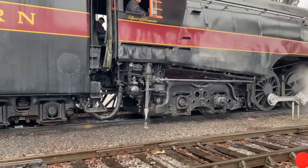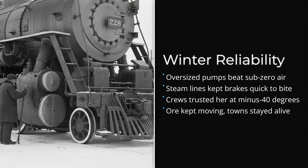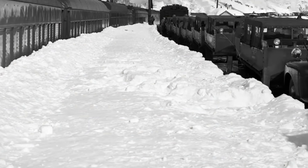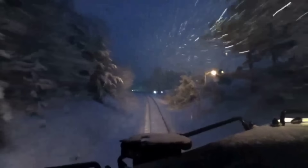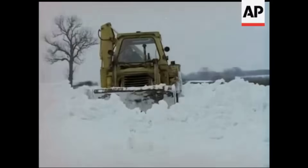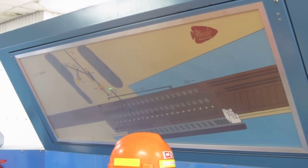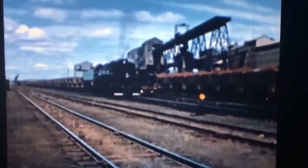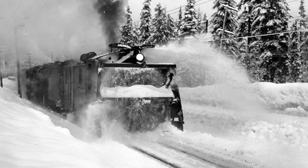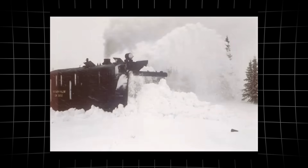Maintenance logs from the period reveal a pattern: while smaller engines were sidelined by frozen pipes or sluggish lubricants, the Yellowstones rolled out on schedule. The engine's roller bearings — advanced for their time — shrugged off the cold, while oversized air pumps and steam lines kept brakes and whistles responsive. Crews bundled in heavy coats relied on the locomotive's steady warmth. The Yellowstone's reliability in subzero weather became a point of pride; dispatchers could count on the M4s whether the thermometer read zero or 40 below. For two decades, the Yellowstone proved itself not just powerful but unstoppable in the harshest climate American railroading had to offer.